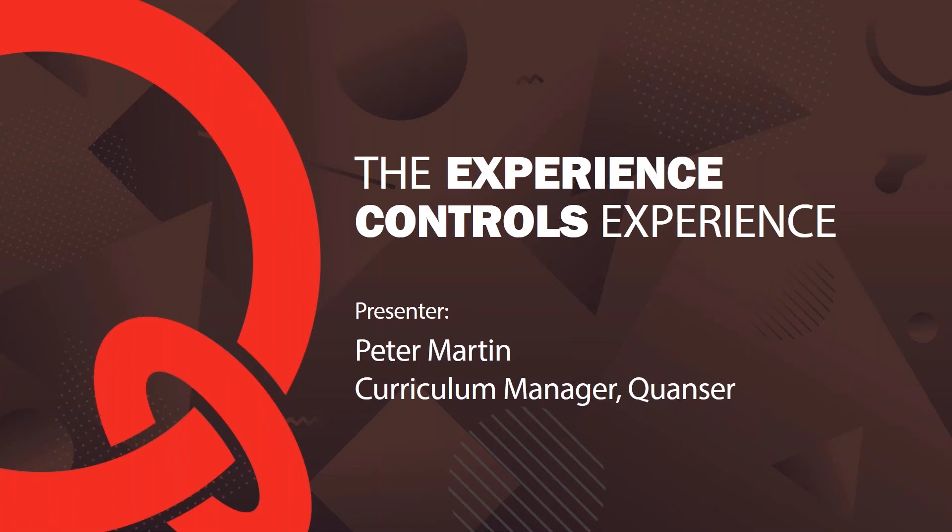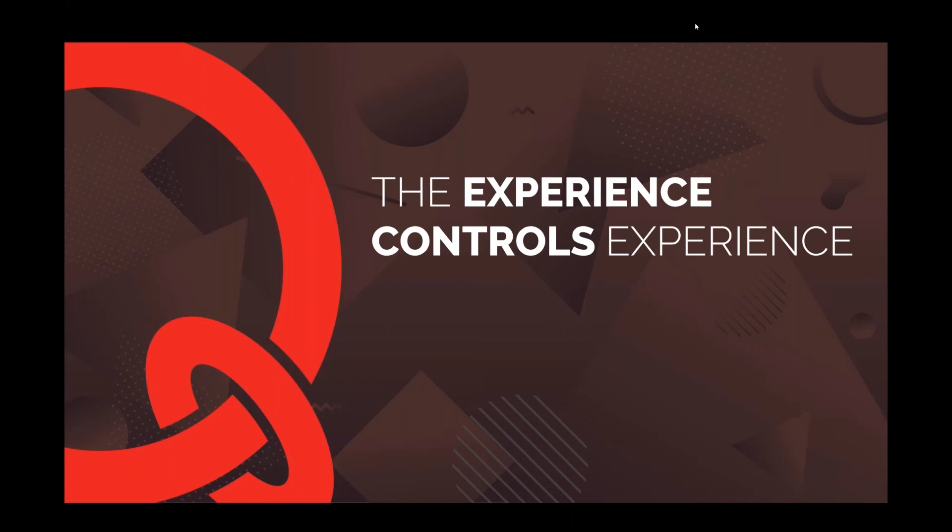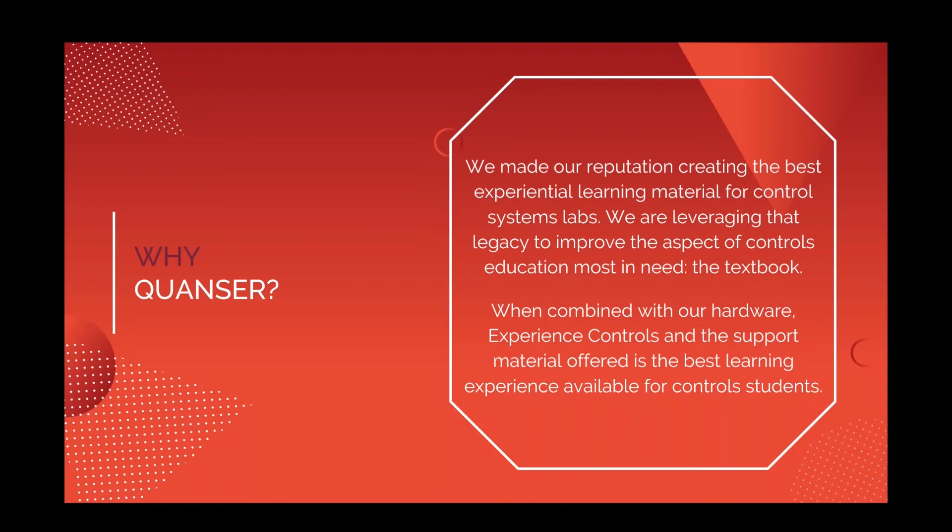Pete and his team are really passionate about engineering education and now he will show you what they've been working on in the last couple of months. Thanks very much everyone for joining — without further ado, let's dive into the Experience Controls textbook. The first question we'll talk about is one we've been getting quite a lot: why Kwancer?